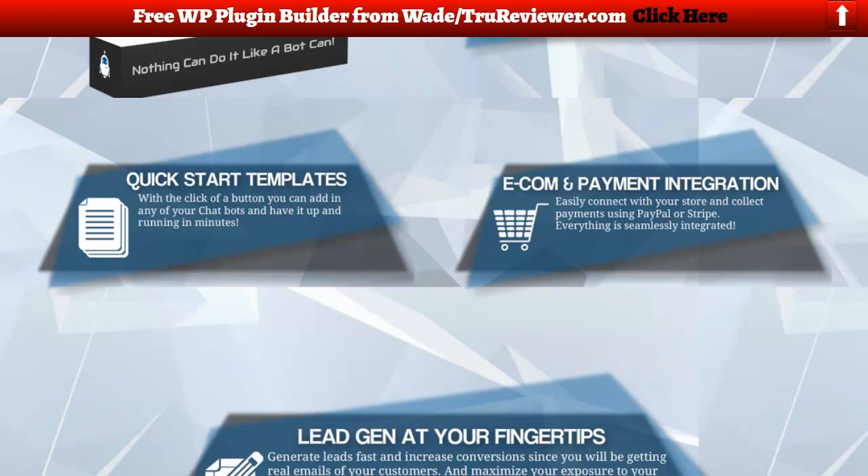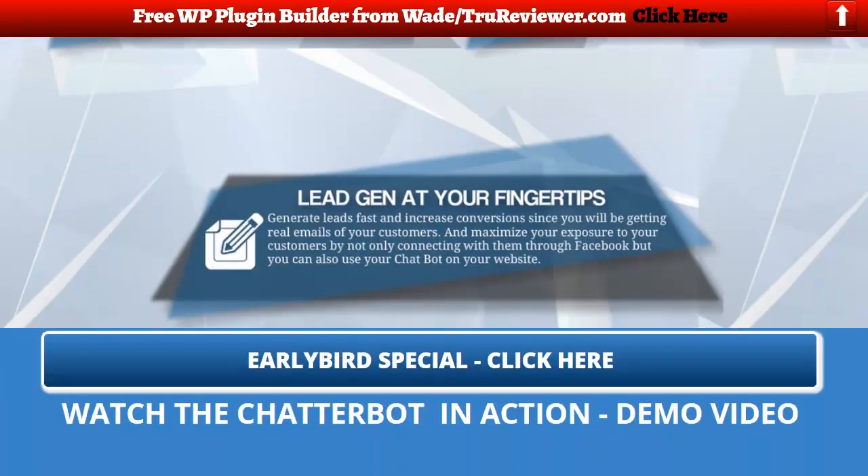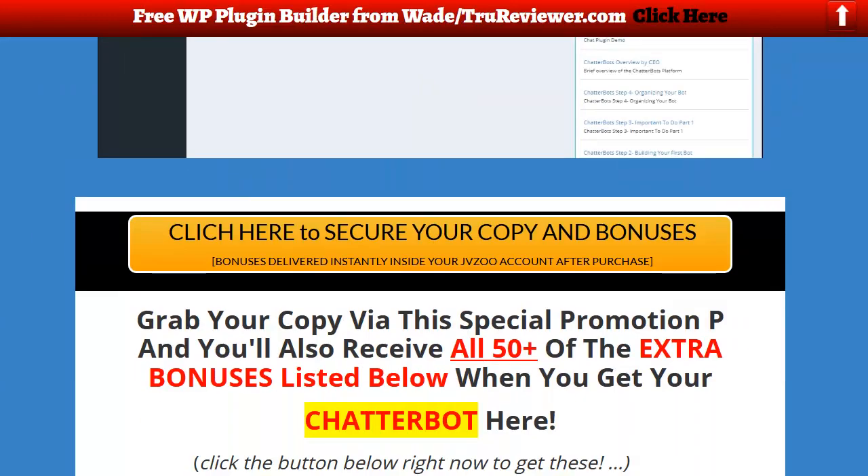With quick-start templates, at the click of a button you can add any of your chatbots and have it up and running in minutes. E-com payment integration lets you easily connect with your store and collect payments using PayPal or Stripe — everything is seamlessly integrated. Lead gen is at your fingertips: generate leads fast, increase conversions, get real emails from your customers, and use your chatbot on your website.